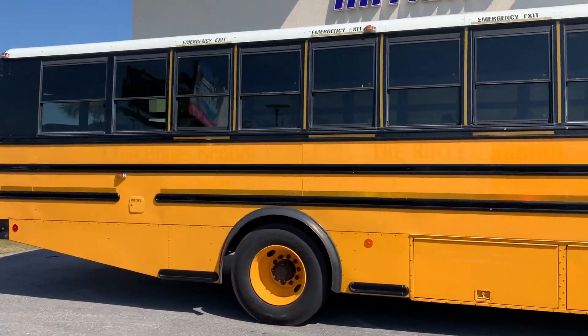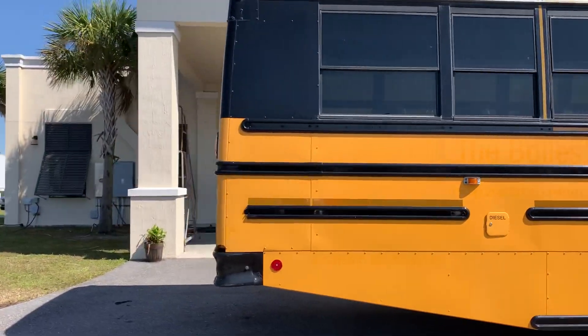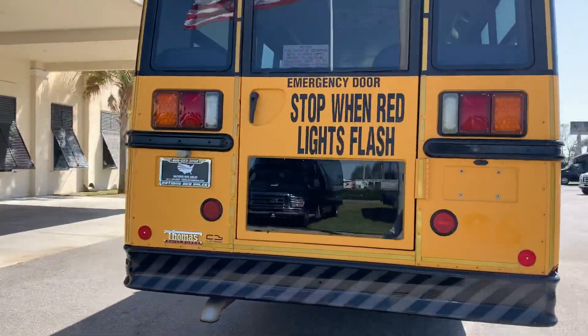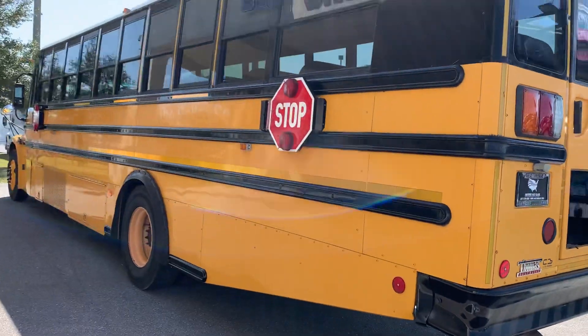As you can see, no body damage, clean, no rust. Here's the street side.